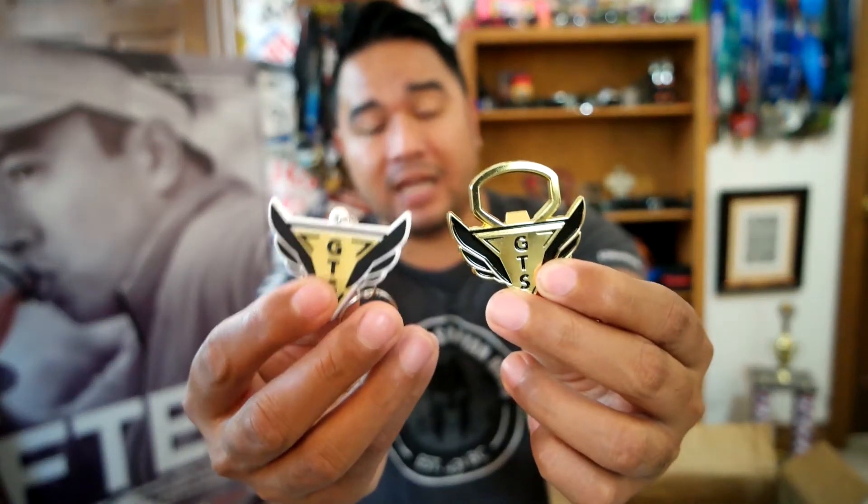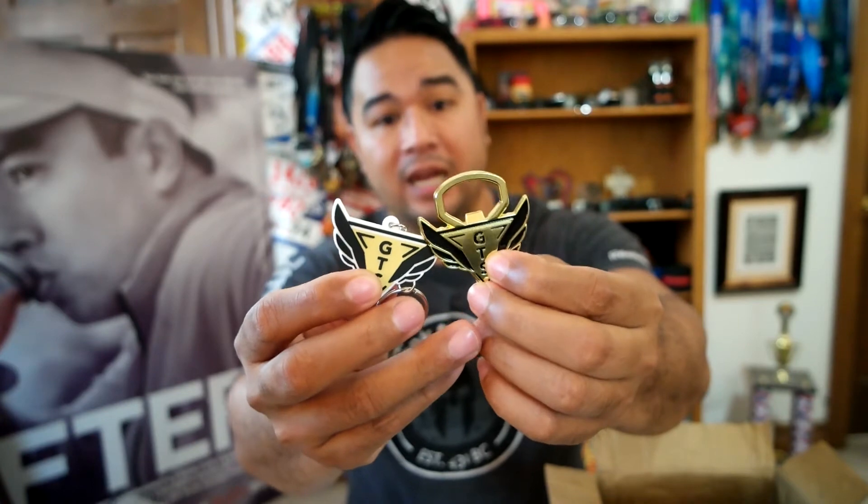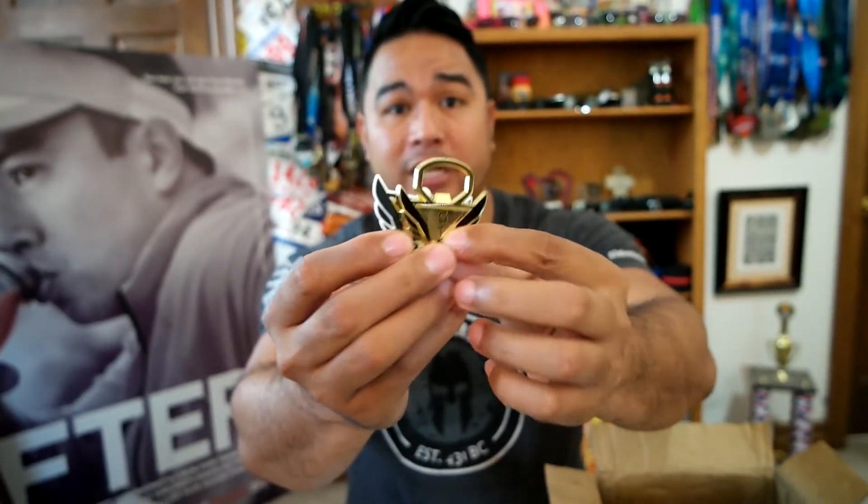But yeah, this is pretty cool. Like I said, I just sent them what I wanted and within a day they sent me back the renderings of what it would look like, and in two weeks they sent me all of these. I have 50 of each.